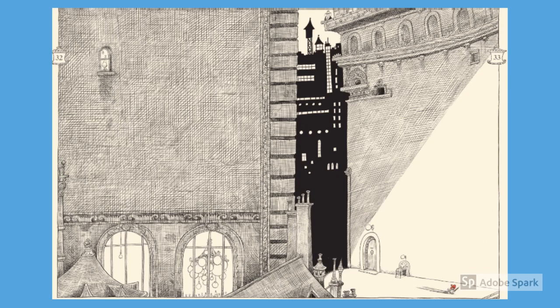What effect has the illustrator created in the use of the light and the dark shadows for this scene?